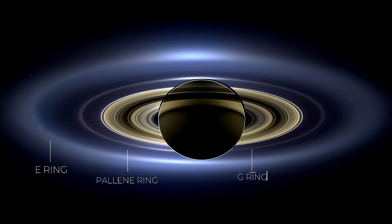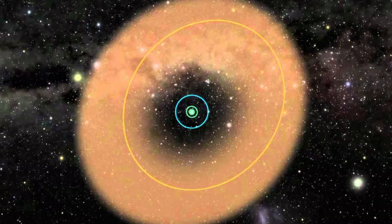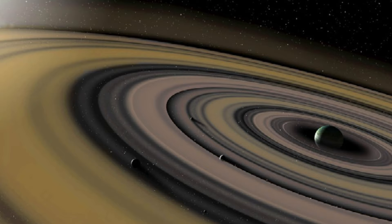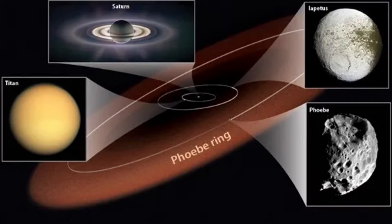Finally, the Phoebe ring, recently discovered, extends far beyond Saturn, likely originating from Saturn's moon Phoebe. This extensive ring, if visible from Earth, would span the size of two full moons. The Phoebe ring's dust affects Iapetus, Saturn's outermost regular moon, coloring it distinctly. Iapetus, tidally locked, exhibits two contrasting faces due to its exposure to the Phoebe ring. Saturn hosts at least 82 moons, with Titan being its largest, surpassing Mercury and boasting a unique thick atmosphere.